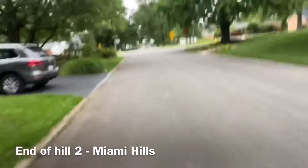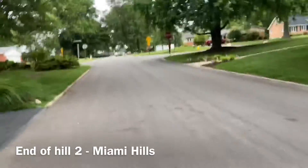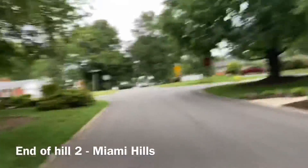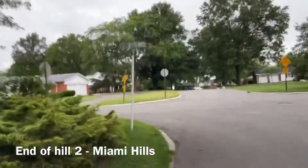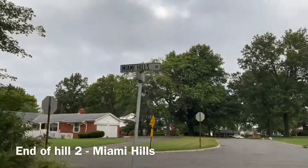Coming to the top of hill number two — your stop point is at the top, at the stop sign. It's hard for the jog. Miami Hills is your stop. Two down.